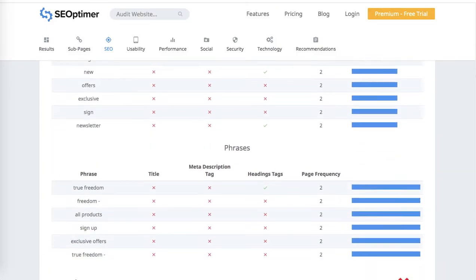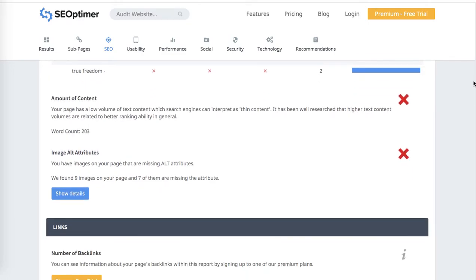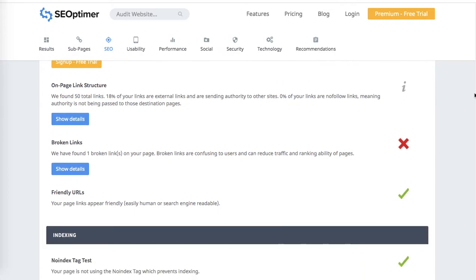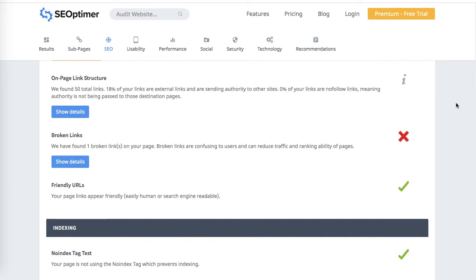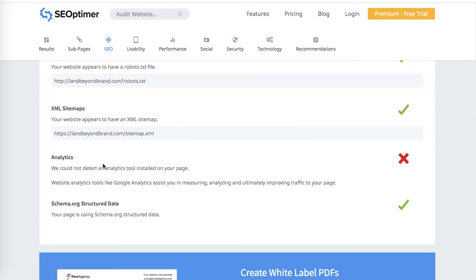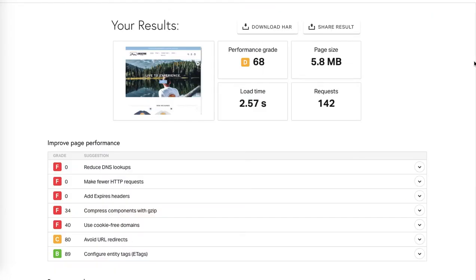Keyword consistency needs work. Remember to keep adding more content, especially through blogging. Optimize your images with alt tags — that's very important. You've got a few broken links, which can also affect your SEO and user experience. I recommend connecting Google Analytics because it's important to monitor where your traffic comes from, how people behave on your website, whether you need to improve your traffic levels, your bounce rate, and so on — it's all important for SEO.